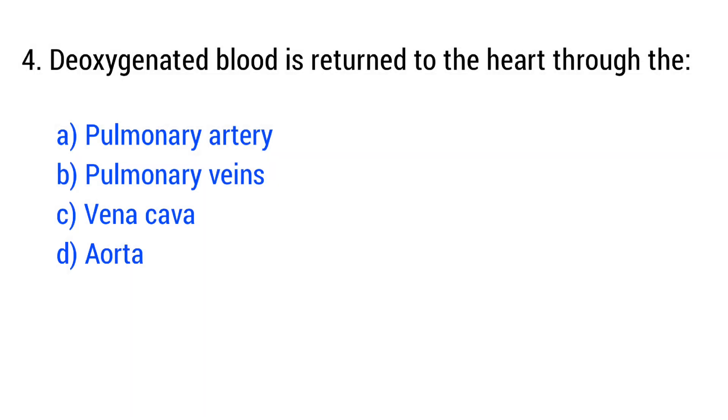Question number 4. Deoxygenated blood is returned to the heart through the... The right answer is option C: vena cava.